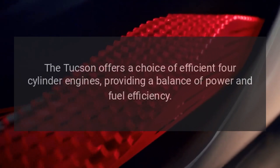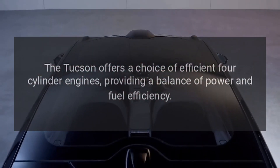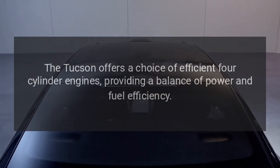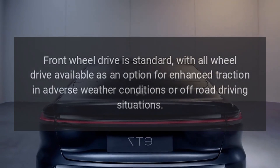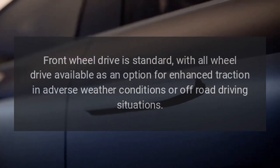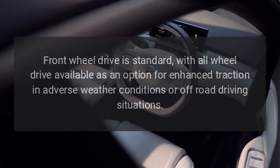Performance. The Tucson offers a choice of efficient four-cylinder engines, providing a balance of power and fuel efficiency. Front-wheel drive is standard, with all-wheel drive available as an option for enhanced traction in adverse weather conditions or off-road driving situations.